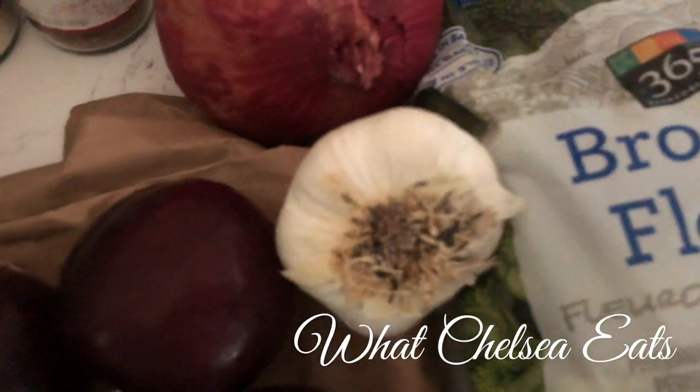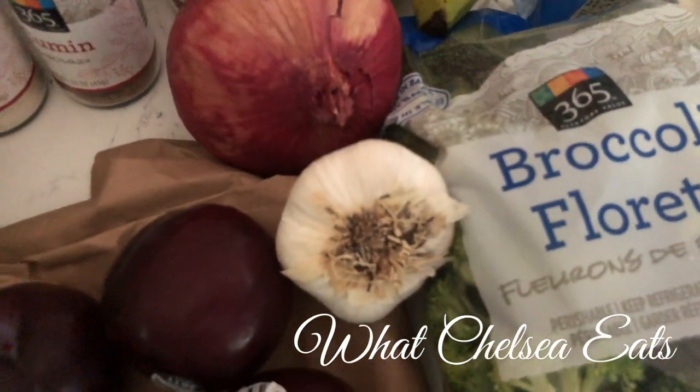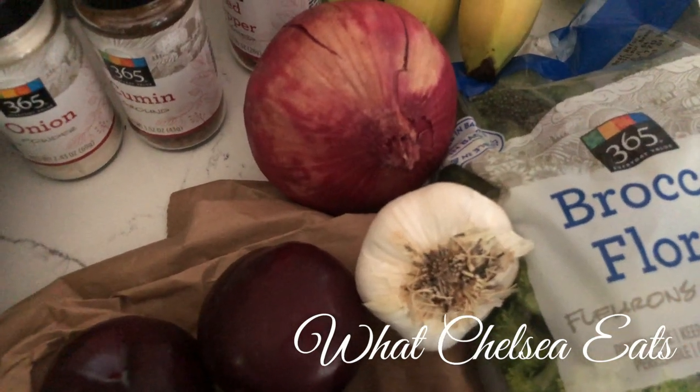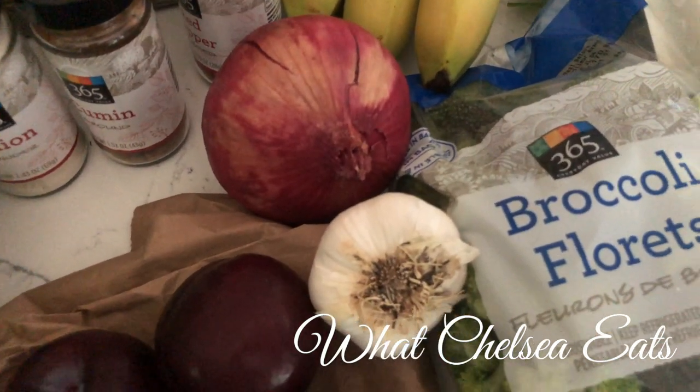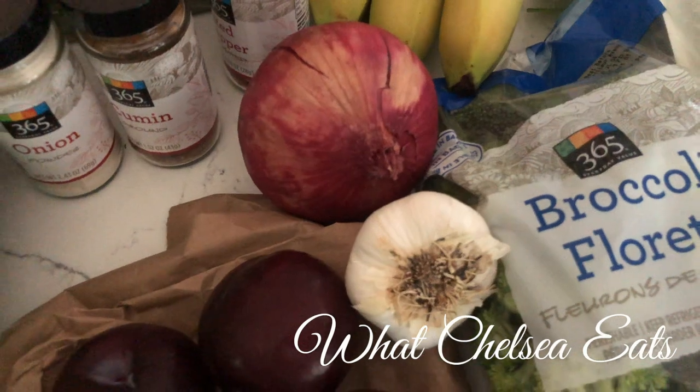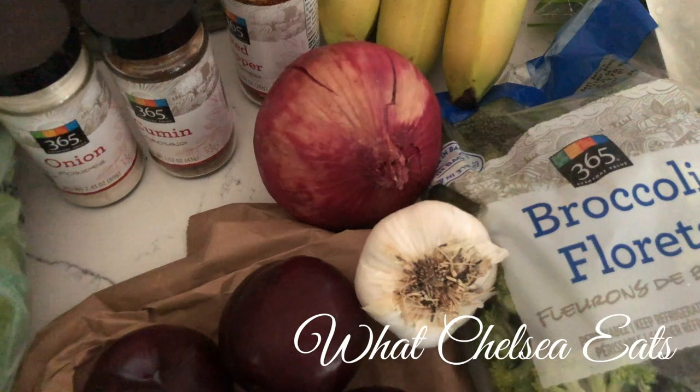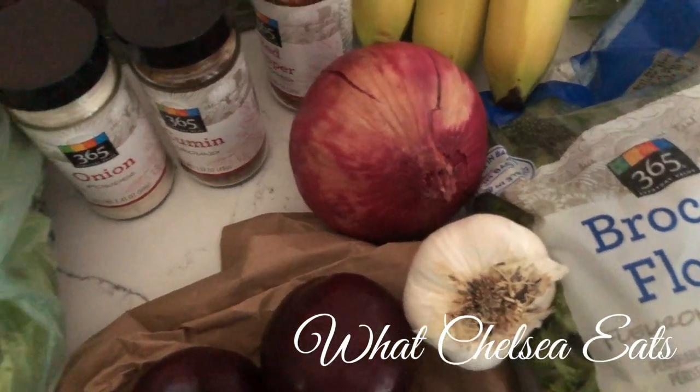Then we've got garlic. I love to add garlic to salad dressings, to my stir fry recipes, to my soup recipes, and you can even just add it on top of your salad as a seasoning. Nothing wrong with lots of garlic — it makes things taste great.